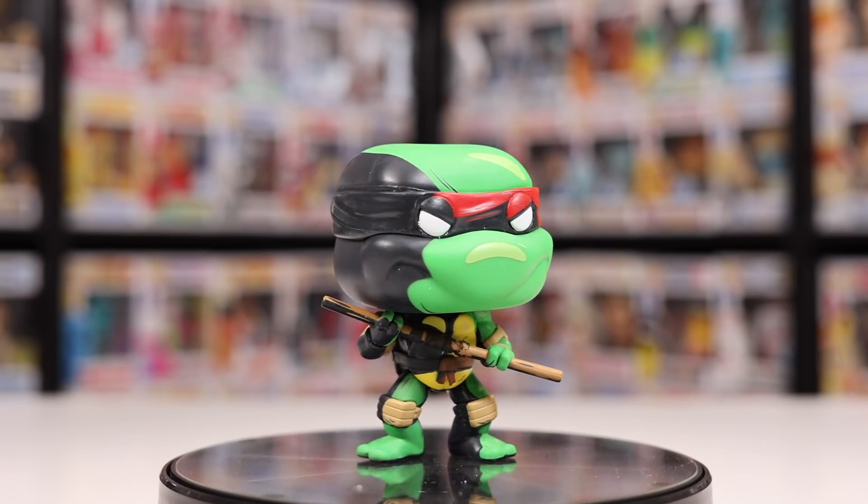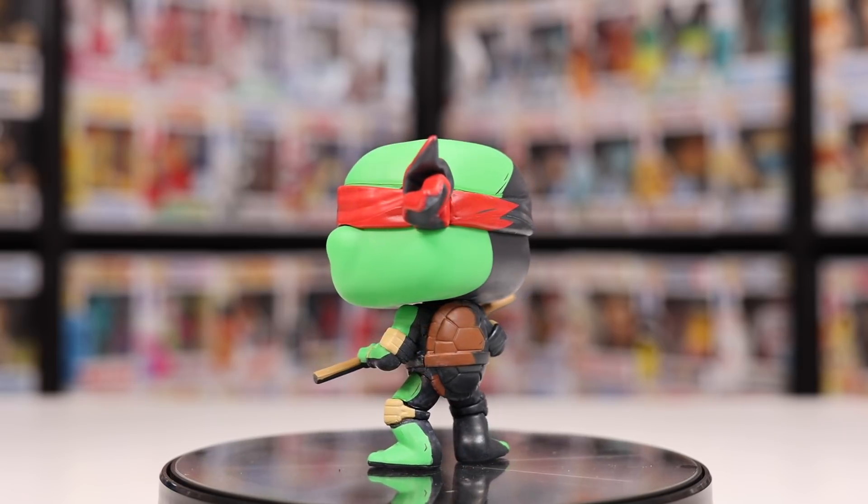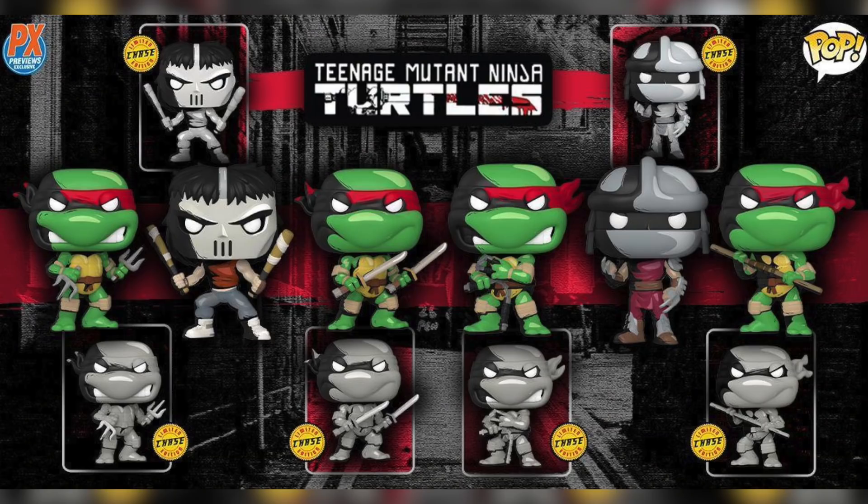Talking about Donatello a little bit more — something interesting I didn't know until Funko released these: all of the turtles had the exact same colored mask. The only thing that was different about them was the weapons they held. I think it's really interesting because how hard was it to differentiate them in the comic books? Were they always holding their weapons all the time? I did pre-order the entire set because I want to try to get some chases — every single turtle has a chase where they're black and white, and even the chase sticker is different because they made it black and white.